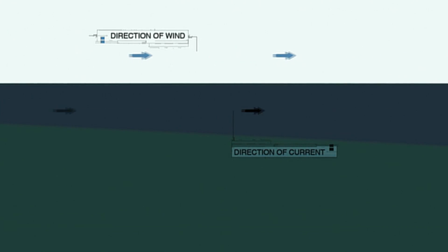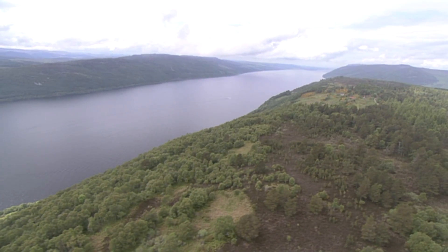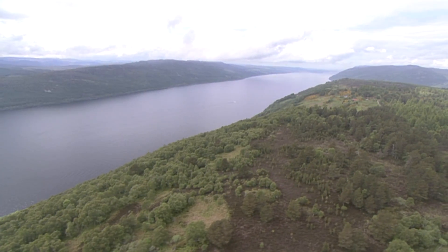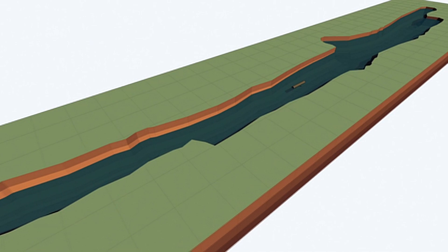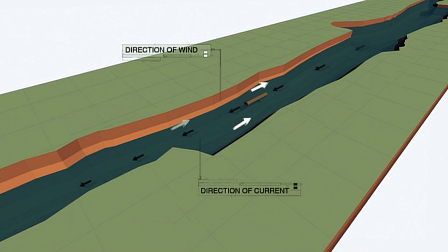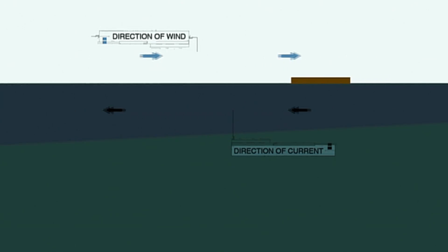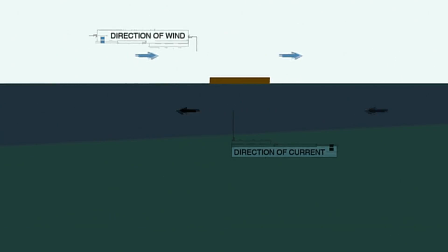The top layer takes about 30 hours to travel the length of the Loch. Once it reaches the far end, it bounces back, this time traveling against the wind.